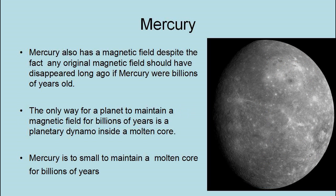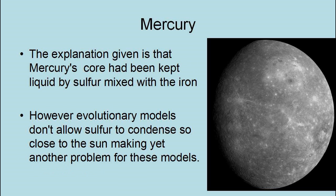Mercury also has a magnetic field, despite the fact that any original magnetic field should have disappeared long ago if Mercury were billions of years old. The only way for a planet to maintain a magnetic field for billions of years is a planetary dynamo inside a molten core. Mercury is too small to maintain a molten core for billions of years. The explanation given is that Mercury's core has been kept liquid by sulfur mixed with the iron core. However, evolutionary models don't allow sulfur to condense so close to the Sun, making yet another problem for these models.